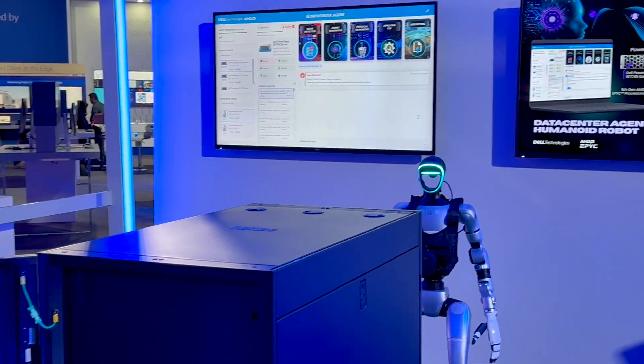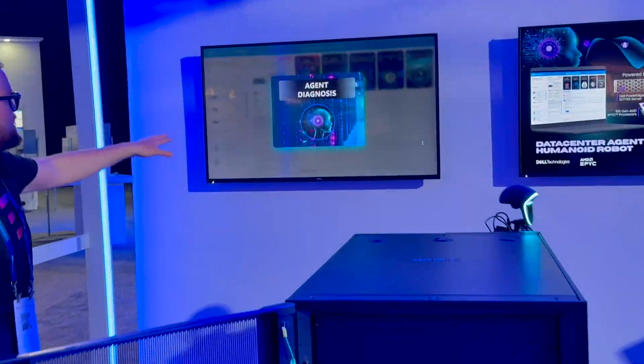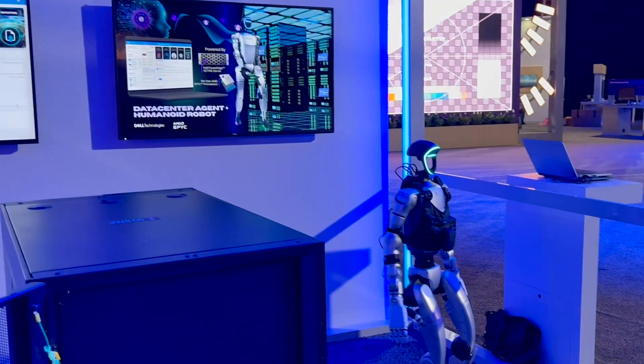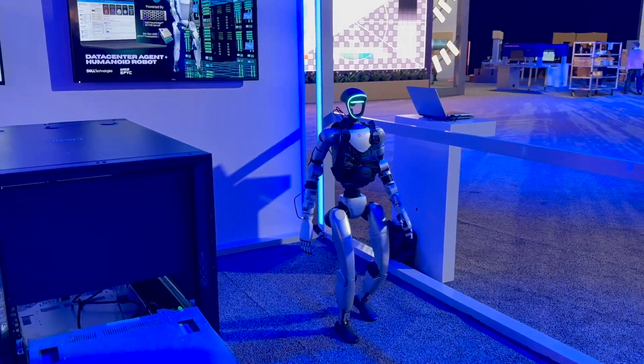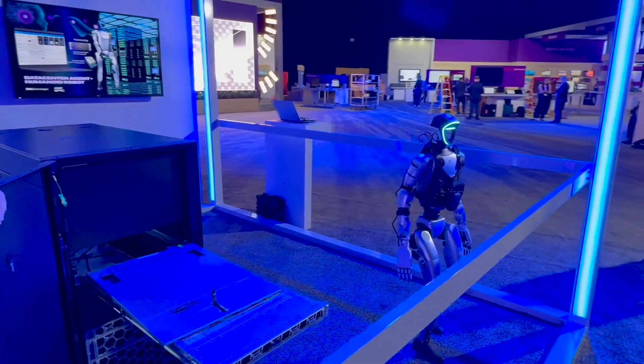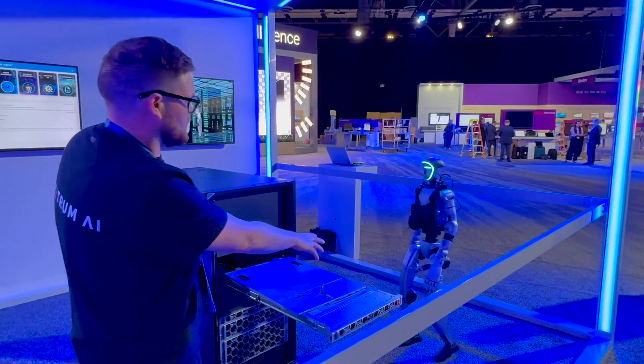Now it's detecting an issue. You can see back here on the left-hand screen — it's detecting an issue. The agent is now diagnosing the issue that it's detecting. The AI agent then communicates with the humanoid robot to conduct a physical inspection.